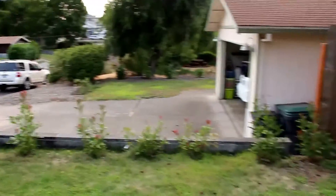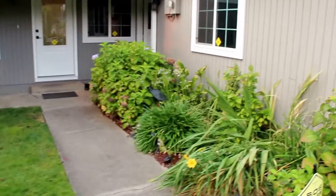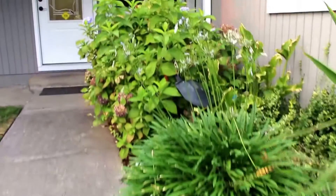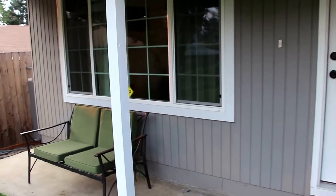Hello everybody, thanks for logging on to videoboulevard.com. This is Jared Barnes here. Today is August 30th, 2017, and I've got a beautiful new listing right here in East Medford to show you today. It's located at 1471 Hillcourt Street in Medford — a three bedroom, two bath home.